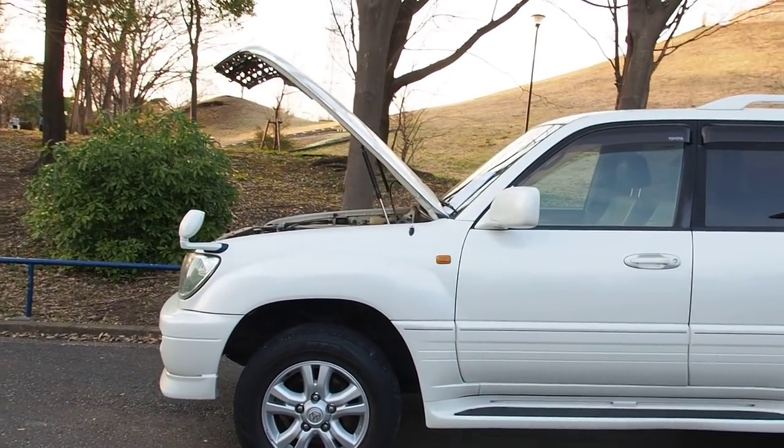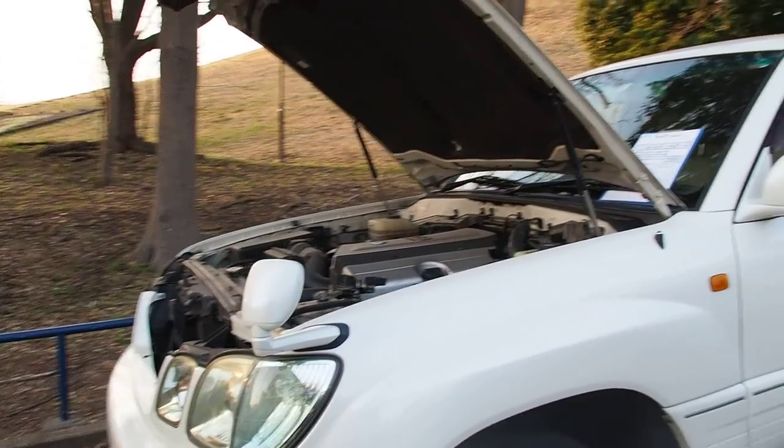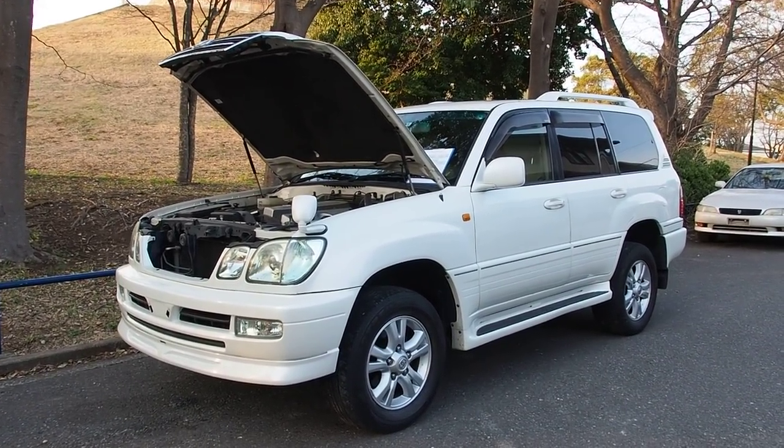We sell a lot of the 80 series, 70 series, 60 series, and a good amount of the 40 series. But this is my first 100 series that I've actually purchased for export here, and this one was bought from auction for export to Canada.